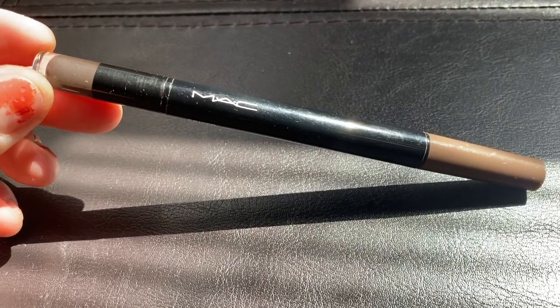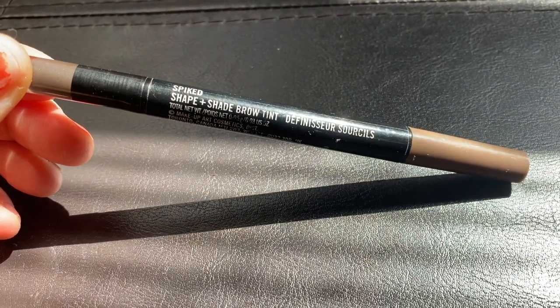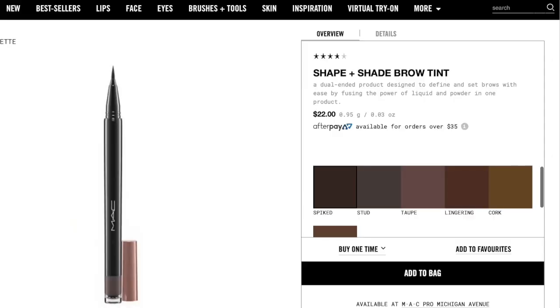I got this in a light brown. If you want to know the specific color, they just call it 'Spiked' — I think all the shades have different names. I love this and I use it every time I do my makeup. I just realized it was only good for six months, so I need a new one. And that's it, everybody — those are my current April faves. I'll see you guys next time, bye!